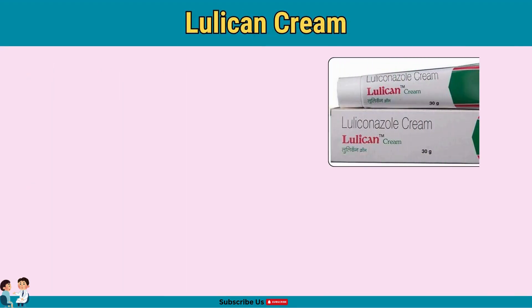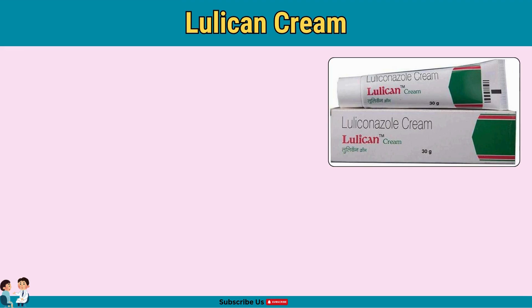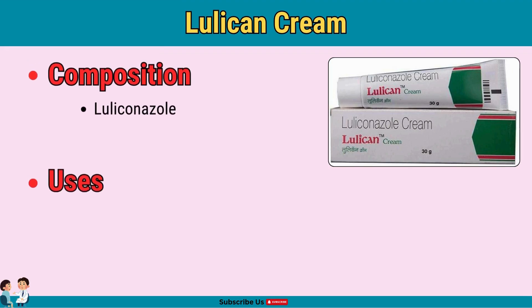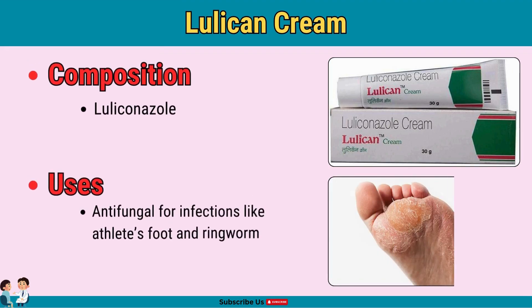Lulacan cream is an antifungal cream primarily for fungal skin infections. Containing luliconazole, this cream works against common fungal infections like athlete's foot and ringworm. Apply on fungal infections for quick relief, and use consistently for the prescribed duration.